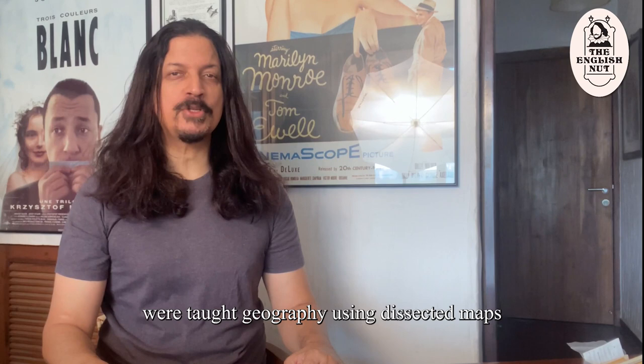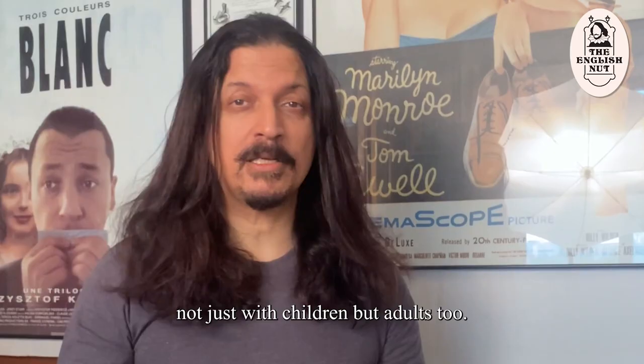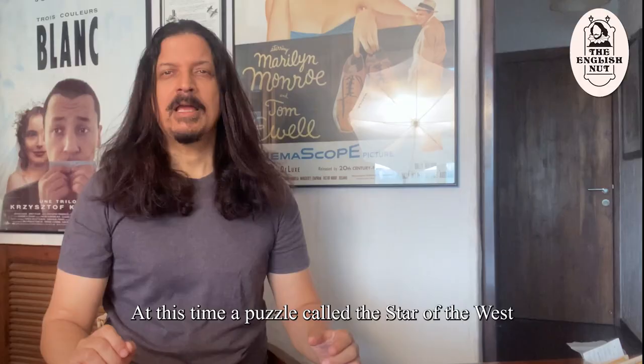The children of King George III and Queen Charlotte were taught geography using dissected maps by the royal governess Lady Charlotte Finch. Around the mid-1800s, jigsaw puzzles started becoming popular not just with children but adults too. At this time, a puzzle called the Star of the West showing an adult with a horse was created, clearly aimed at grown-ups.